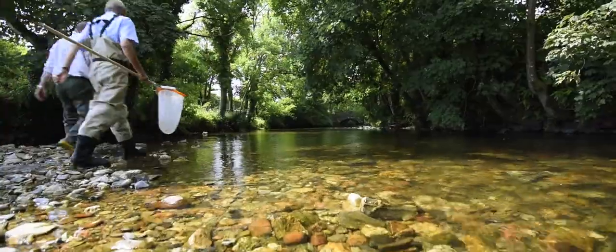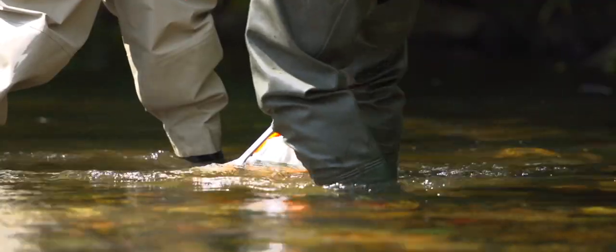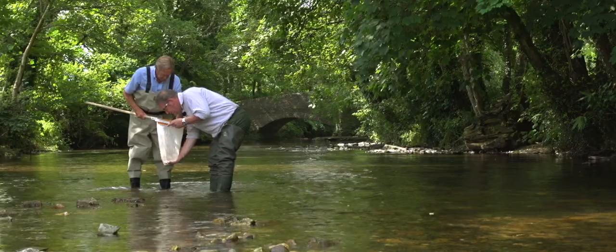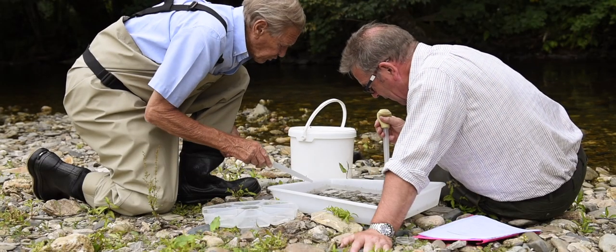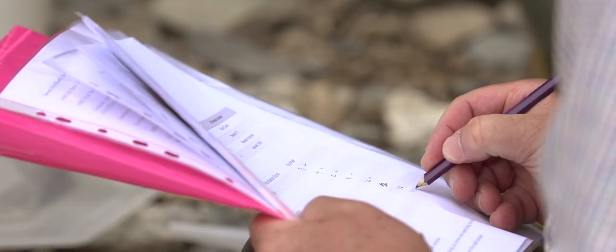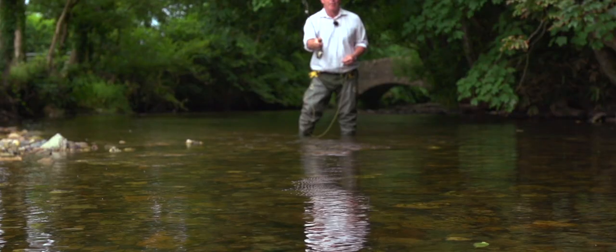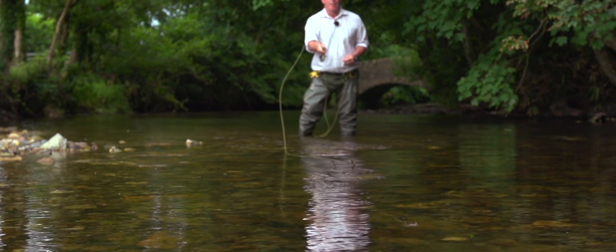Riverfly monitoring is a way of monitoring water quality, and that is a way of finding out what's going on on the farm and around. If something's wrong with the invertebrate population then we need to know about it, and having regular checks on the numbers gives us that data. We can then relay that back to the Avon Valley project and they will assess where the project needs to go in the future.